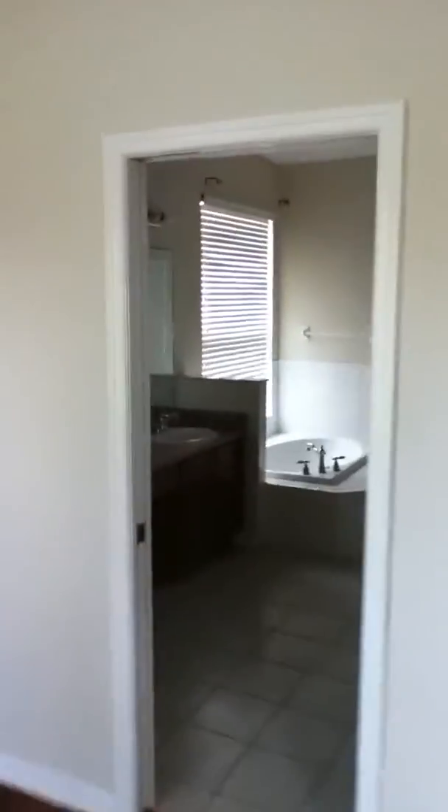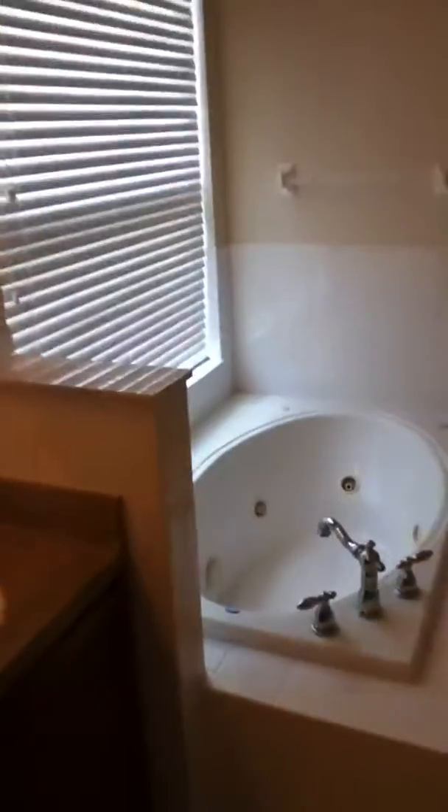This is the master bedroom, wood floors all over the floors. Master bathroom: double sinks, jacuzzi top, shower, walk-in closet.